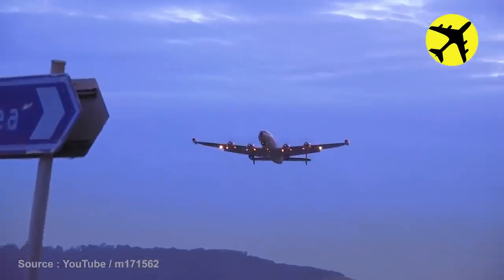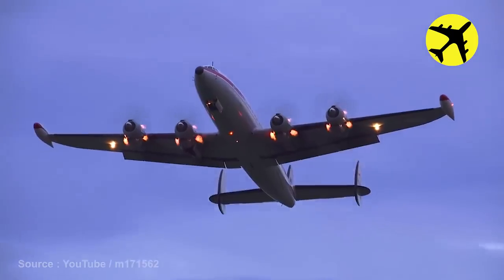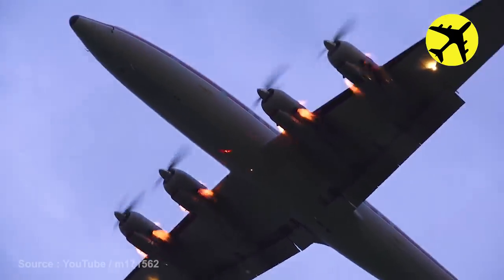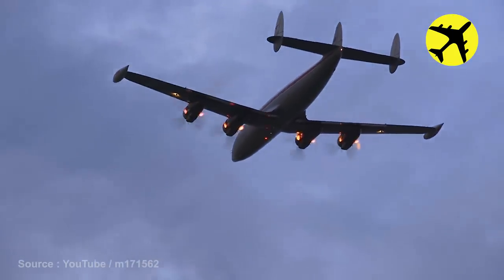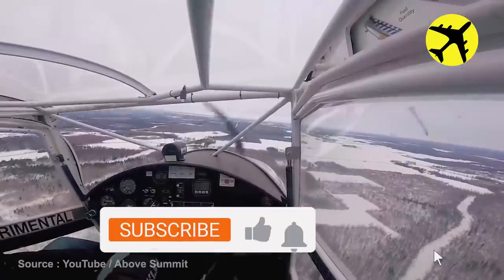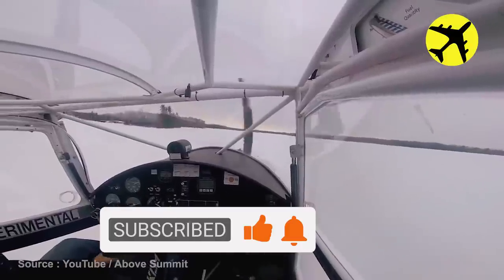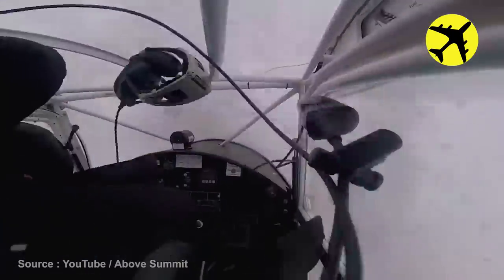Here is footage of a huge plane taking off during sunset with engine exhaust flames. Take a look at this glider pilot as he smashes the subscribe button and rings the notification bell — but no, on the more serious side of things, take a look at this glider pilot as he flips right after landing.